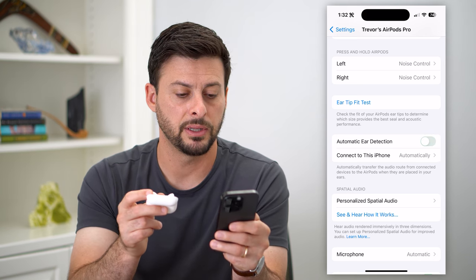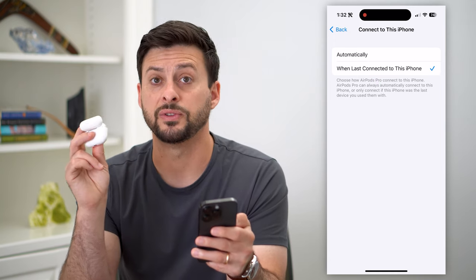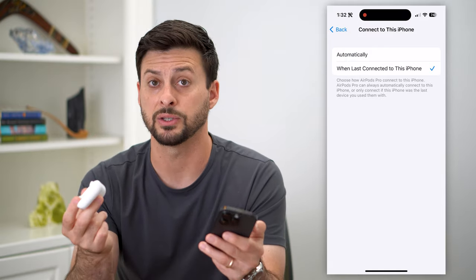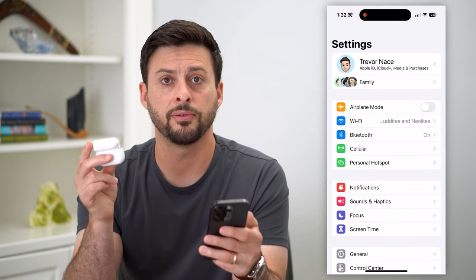And then for 'Connect to This iPhone,' tap on that and choose 'When Last Connected to This iPhone.' Basically, this means the AirPods will always connect to this iPhone if that's what you recently used. Then go back.